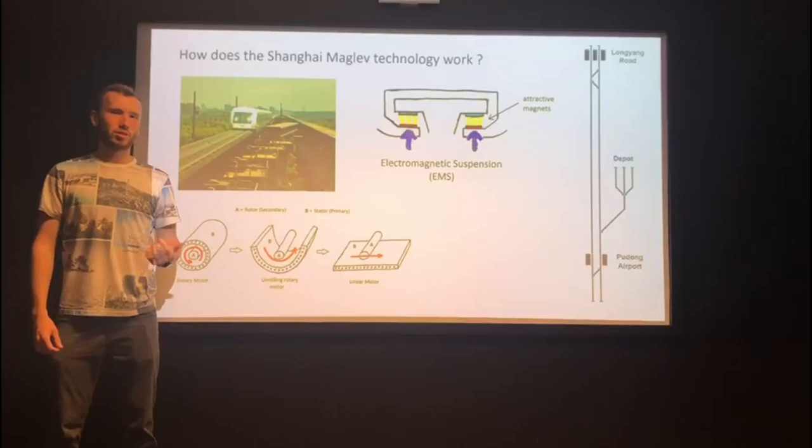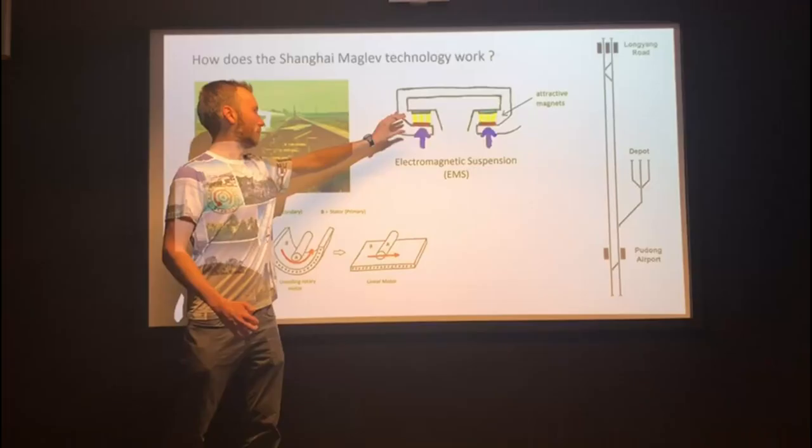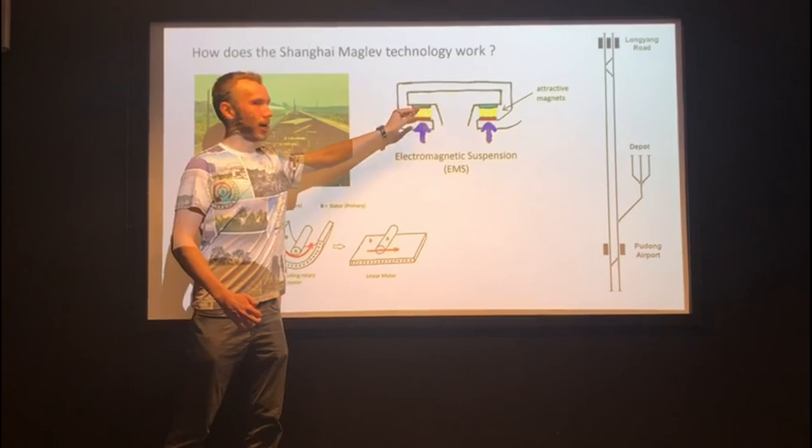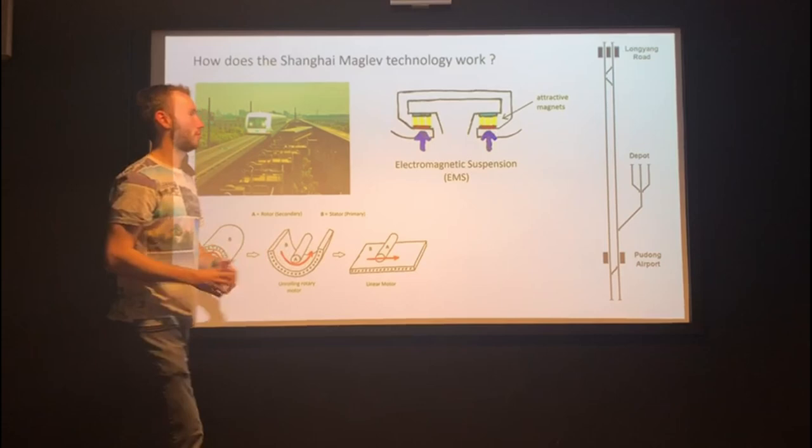The reason the Shanghai Maglev can be the world's fastest train is that it's not a traditional rail — it doesn't operate on rails. Instead, it works like a magnet system floating on top of a guideway. This is called electromagnetic suspension: essentially two large magnets attract each other and keep the train floating even when it's not moving, which provides no friction and is why the train can go so fast.